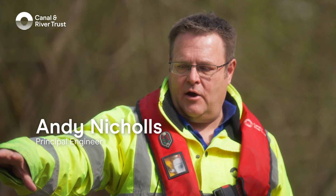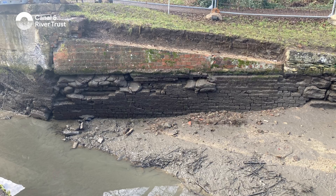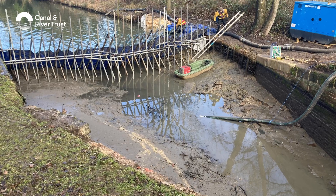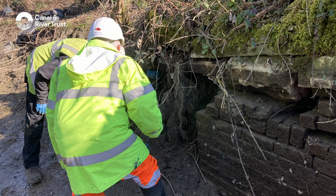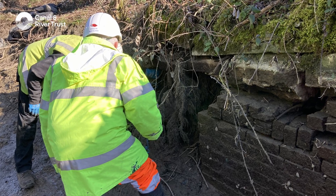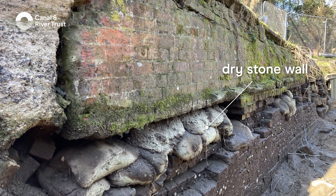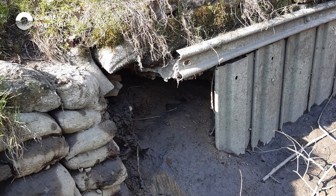There's a big failure behind this wing wall, which is the training wall as you come in towards the bridge. There's a big void and the ground was sinking behind it. We dewatered the whole section and had an inspection of the foundations. Below water, it's built on a dry stone wall, and then as you get to waterline, it's brickwork. The foundation's completely gone.